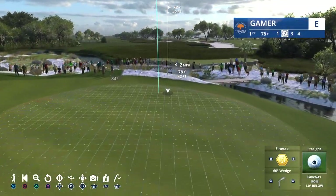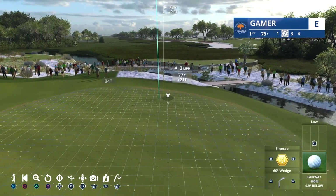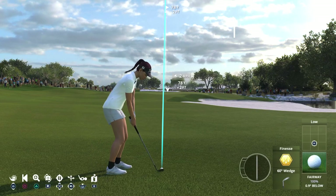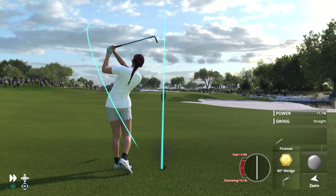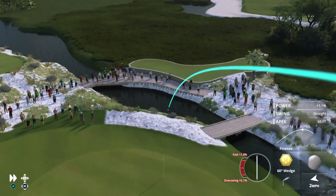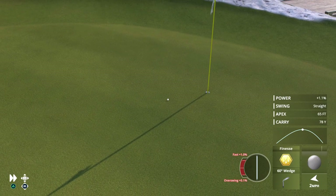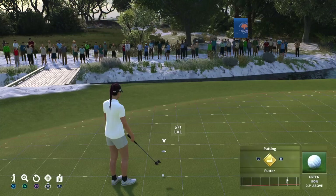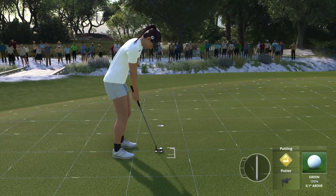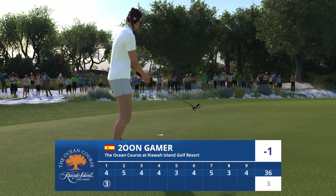Second shot, good look at the green. Now that's a high quality shot right there. Four feet — all that's left for birdie. Easy as can be, that's in for birdie.